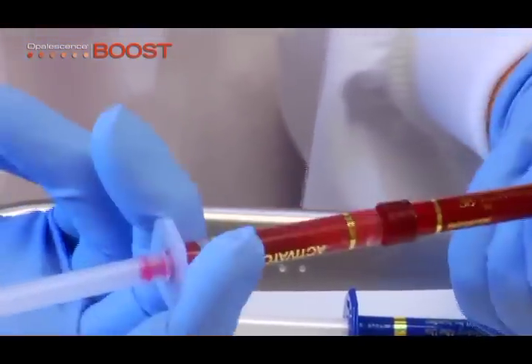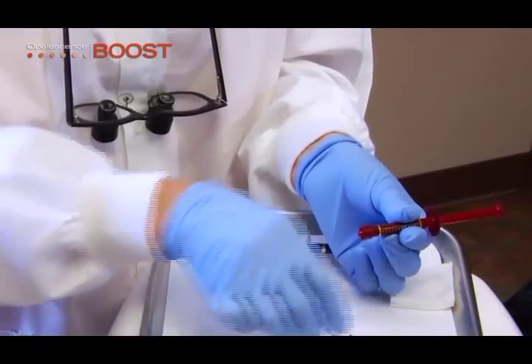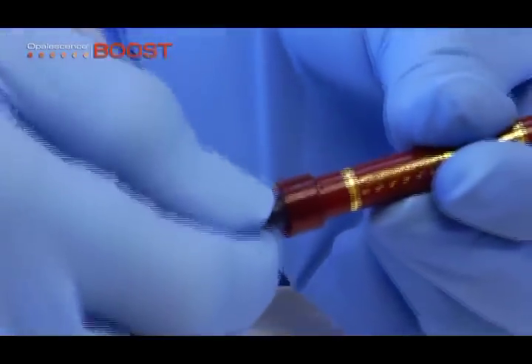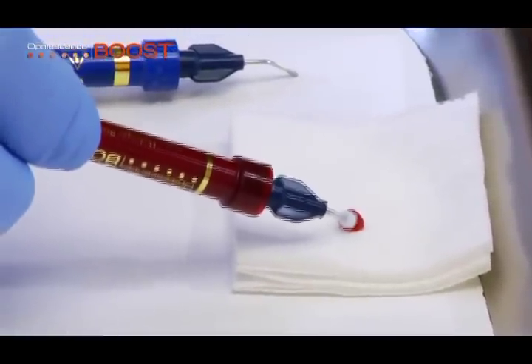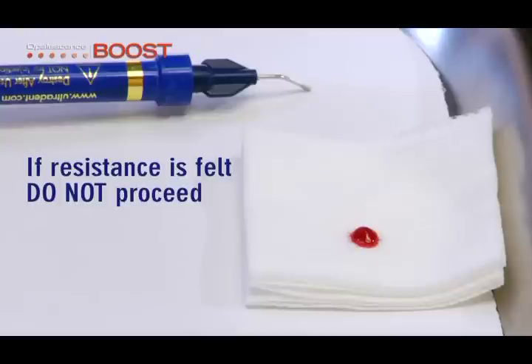Press the entire mixed contents into the red syringe. Remove the clear syringe and dispose. Twist a 20-gauge micro FX tip onto the red syringe. Check material flow on cotton gauze or a mixing pad to ensure evenness of flow before using intraorally. If resistance is felt, do not proceed — attach a new tip and test again before using on the patient.